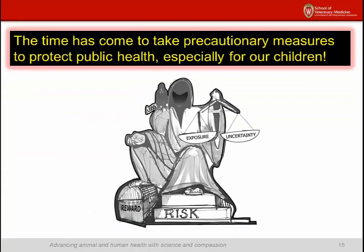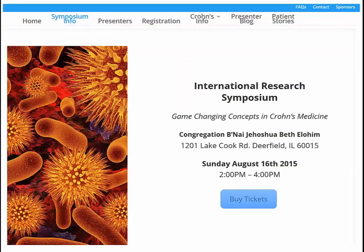I think this problem is real, and I think this problem is large. The time has come to take some precautionary measures to protect public health for everyone's sake, especially our children. The upcoming International Research Symposium will explore the idea that Crohn's disease results from a MAP infection of people. I'll explain further how this pathogen has become a foodborne infection of humans. Medical gastroenterologists will describe new ways of treating Crohn's disease based on the concept of Crohn's as an infectious disease caused by MAP. For more information or to buy tickets, go to the website listed on the screen.